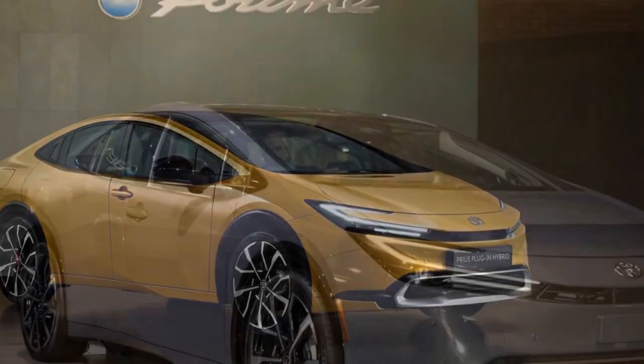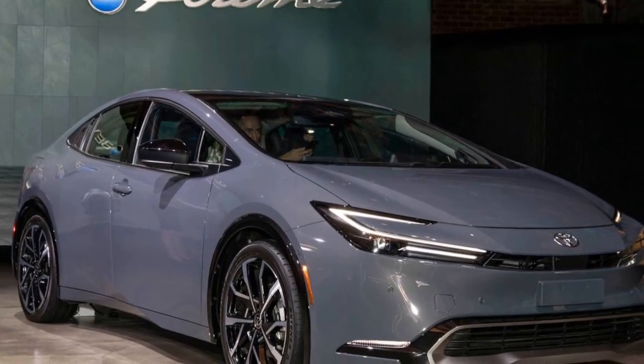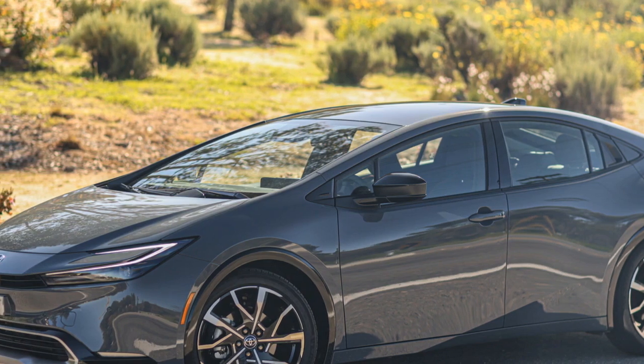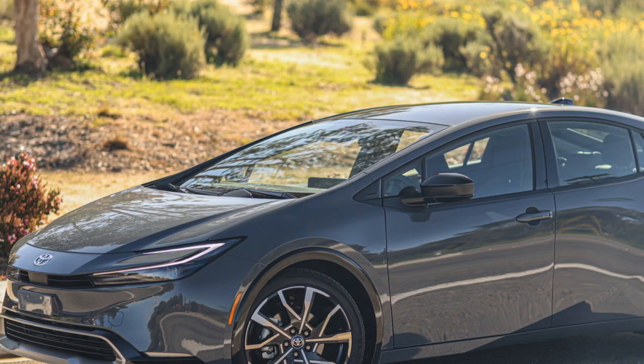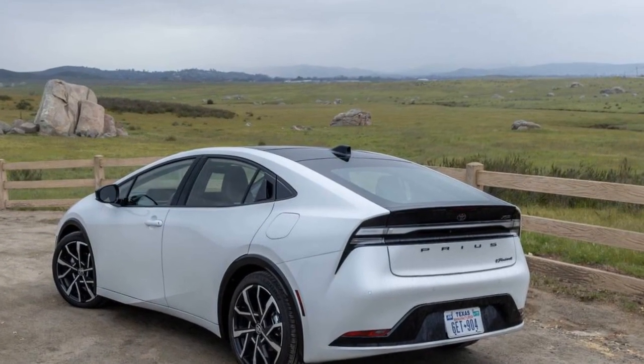6. Eco-friendly performance: The true performance metric of the Prius Prime lies in its eco-friendliness. It offers exceptional fuel economy, especially in hybrid mode, and its extended electric-only range reduces tailpipe emissions. This makes it an excellent choice for environmentally conscious drivers.